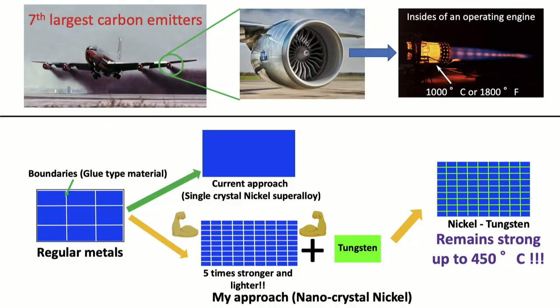The question is: how do these metals become so soft? On the bottom left corner, you can see a schematic of a regular metal. Most regular metals are made up of smaller blocks of metal joined by something called grain boundaries. These grain boundaries are hard at room temperature, but as soon as you start heating the material, these boundaries become soft.